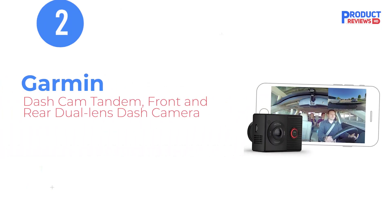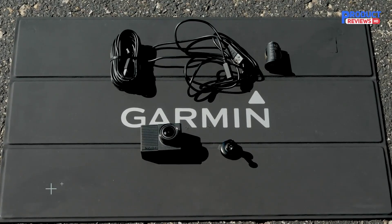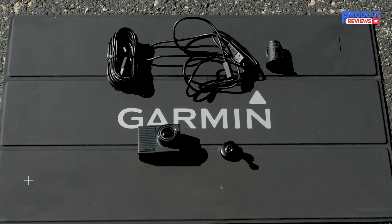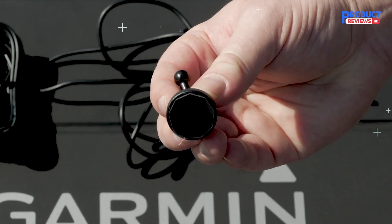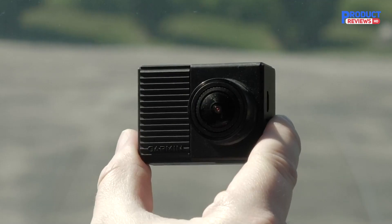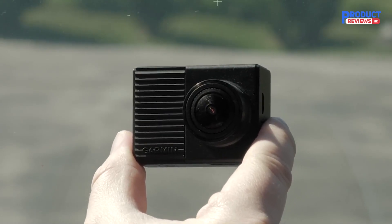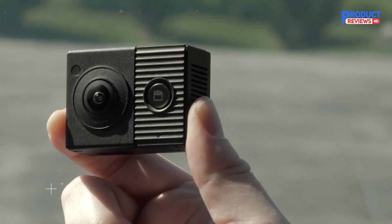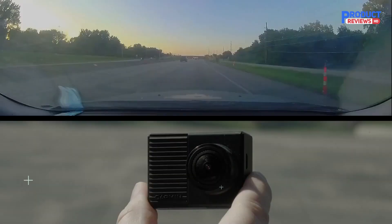Our recommendation number 2: Garmin Dash Cam Tandem, a front and rear dual-lens dash camera. This pocket-sized dash camera features two 180-degree field-of-view lenses that record in tandem to provide complete video coverage around the driver. It records 1440p with Garmin Clarity HDR for crisp video details, while a 720p interior-facing lens with Night Glow technology captures clear video of all passengers at night.